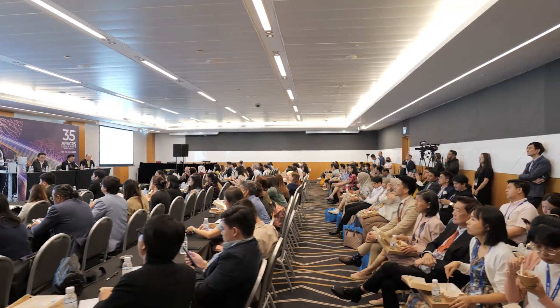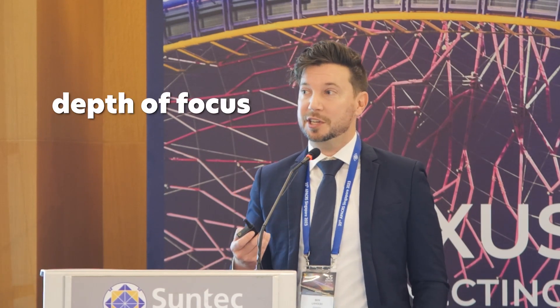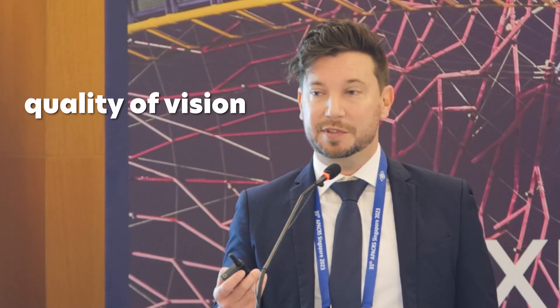Welcome to this lunchtime symposium. With all of these EDOF lenses, there's always a trade-off between how much depth of focus you can get versus what that will do to your vision quality.